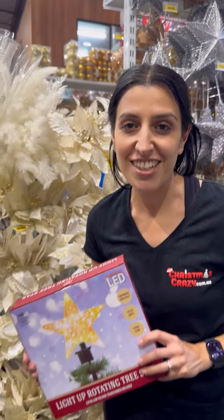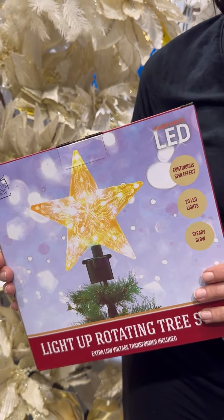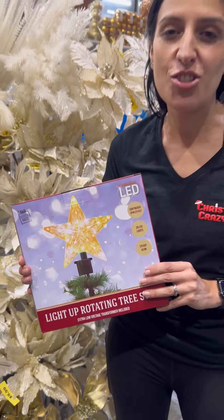My favourite is definitely this light up rotating staff. It's great for the tree — it has a continuous spinning effect and it lights up, making that tree just shine at night.